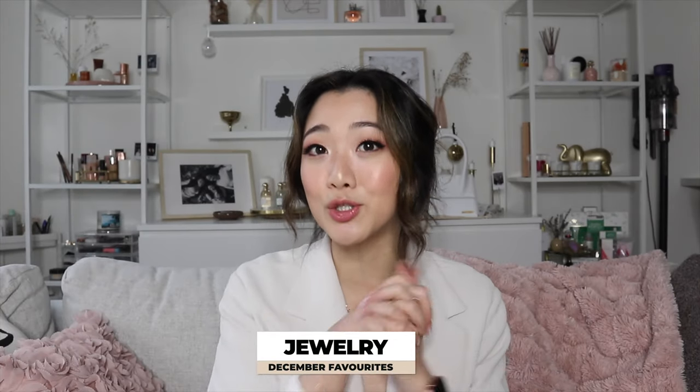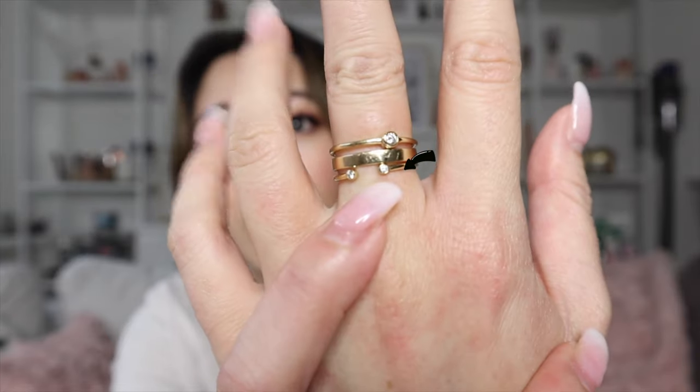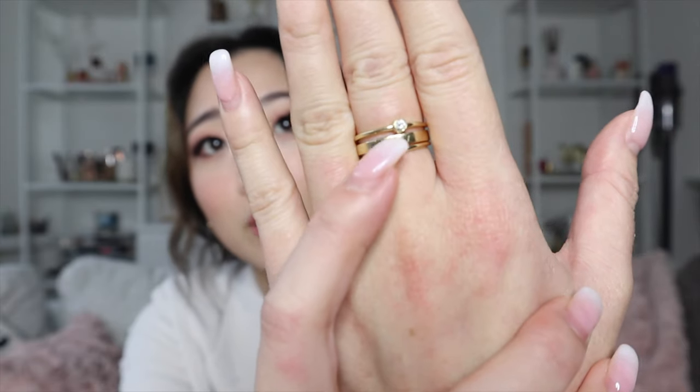As usual, I'll start with my jewelry favorites. This month's two favorite Mejuri products are — one is a ring, which I've been doing a lot of collections on, and I've also been exploring their diamond collection. This month I got this ring right here at the very bottom and I just stacked it with the bold stacker and the diamond solo ring. Let me take it off and show you guys what it looks like on its own.